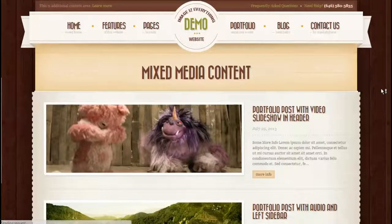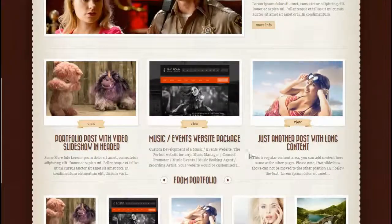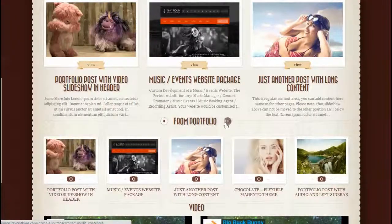Here is an example of a mixed media content page that includes links to your posts, your profiles, images, videos, and a slew of various content.